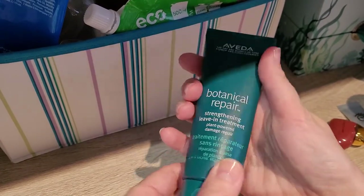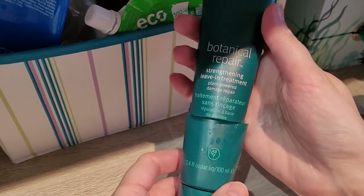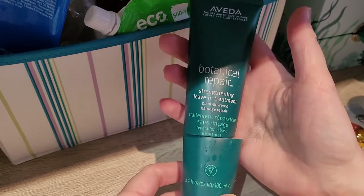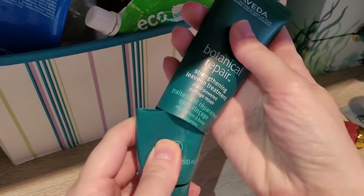Then this one is Aveda Botanical Repair Strengthening Leave-In Treatment. This was actually really nice — it made my hair very soft. Would I run out and repurchase? No, it wasn't life-changing, but it was nice. If I get it in my life again I would use it. I cut it open to make sure I got all the product out.